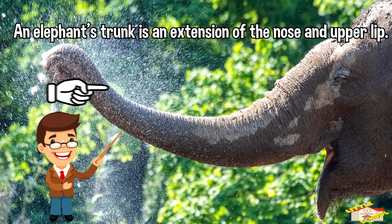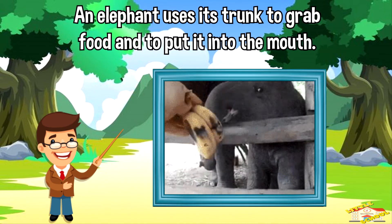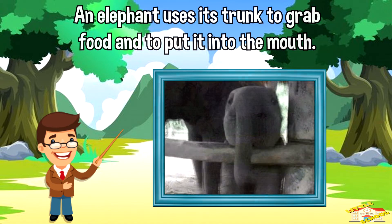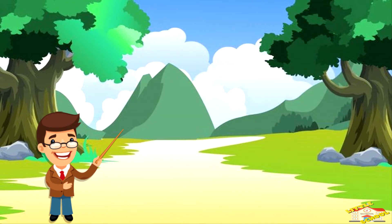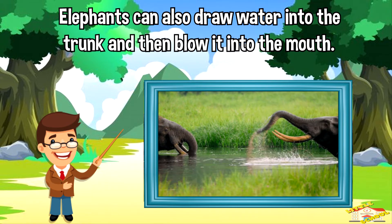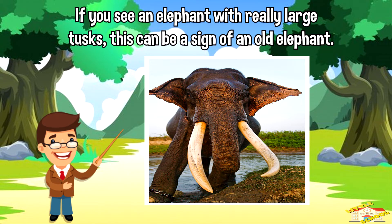An elephant's trunk is an extension of the nose and upper lip. An elephant uses its trunk to grab food and put it into the mouth. They use their long trunks to smell their food and lift it up into their mouth. Elephants can also draw water into the trunk and then blow it into the mouth.